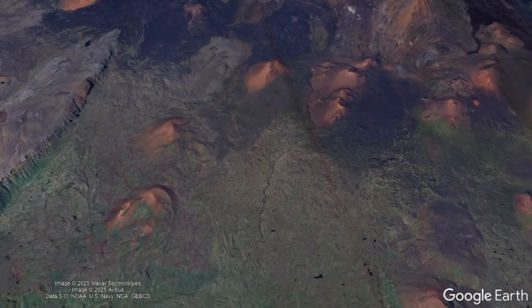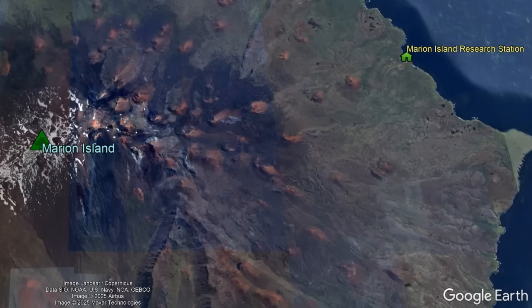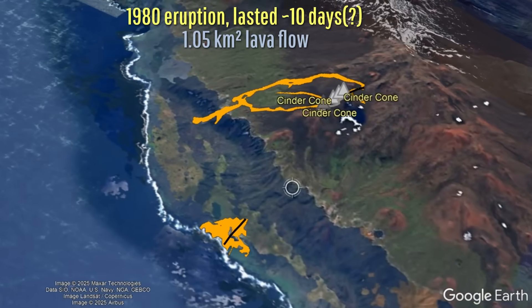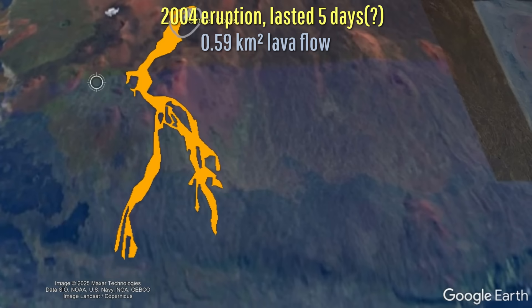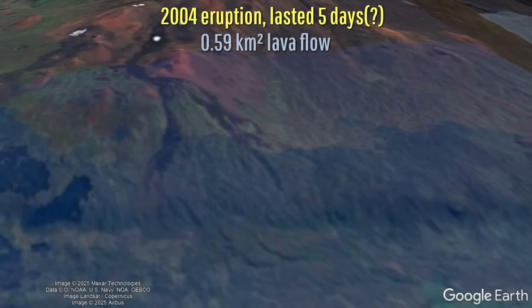This pattern was mostly followed during the island's two historically known eruptions: in 1980, a fissure propagated all the way to the western coastline and covered 1.05 square kilometers in a layer of lava, while in 2004 a much smaller eruption from a singular vent only covered 0.59 square kilometers in a layer of basaltic lava.